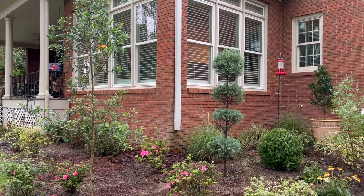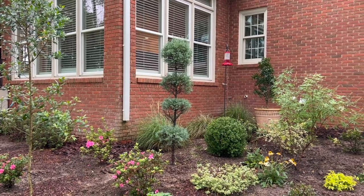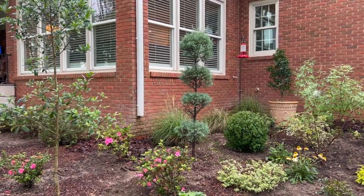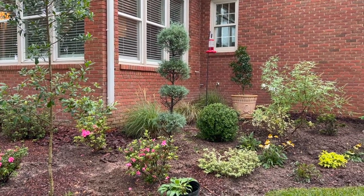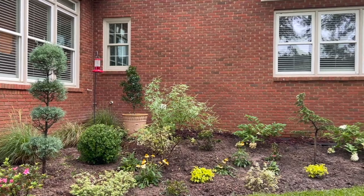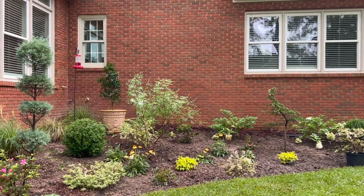Hey everybody, I hope y'all are all doing well. It is Saturday afternoon and I'm out here braving the weather — it looks like it's about to start raining on me again. We just had a really nice rain a second ago. I'm out here because I wanted to give y'all an update on what's been going on back here in this bed underneath my laundry room window. The sunroom windows are on the left and my master bedroom windows are right there.